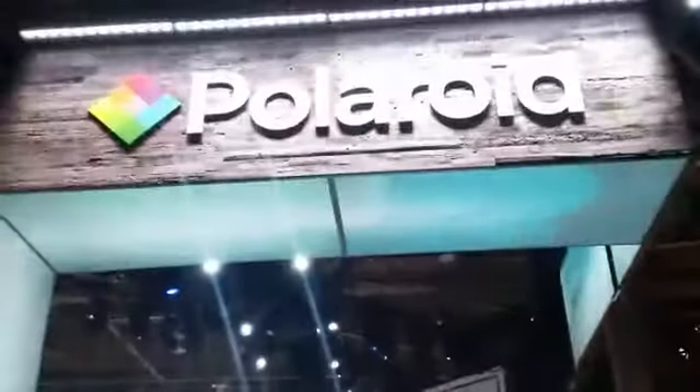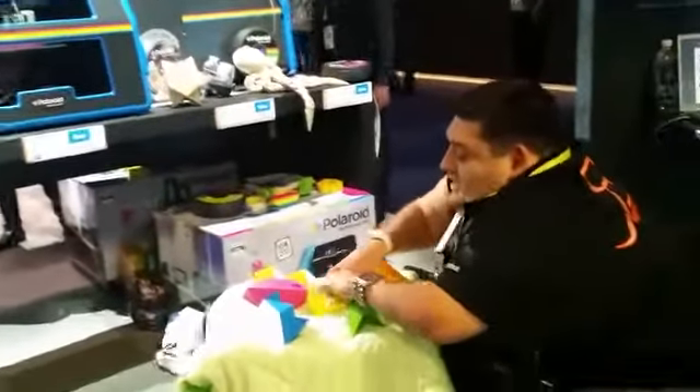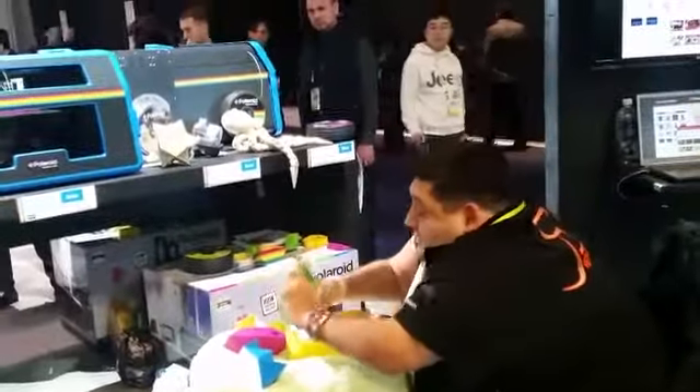I'm going to start with the yellow piece. It stands up nice and clean. Use the green piece.